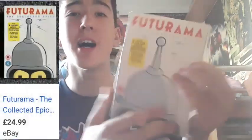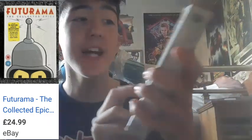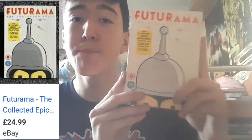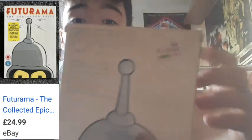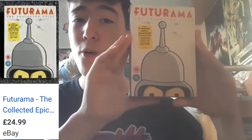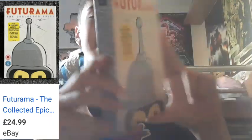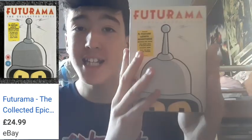What a find this is. I also picked up from the same charity shop for £2: Futurama The Collected Epics — 4 feature-length adventures. This is an amazing find and I do not have this in the collection. For £2 I am definitely picking this up for my collection. This is absolutely amazing — what a find. £2 — amazing deal.